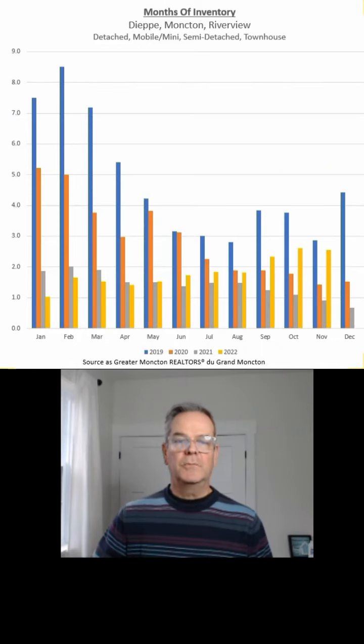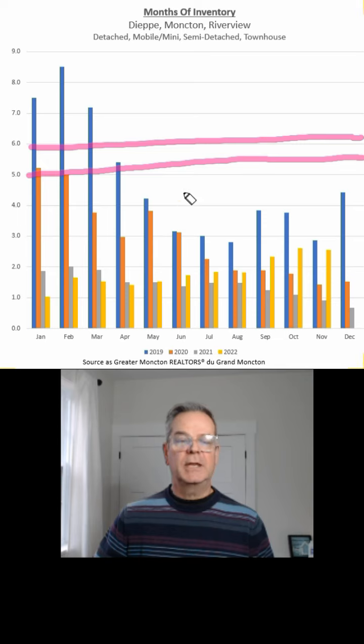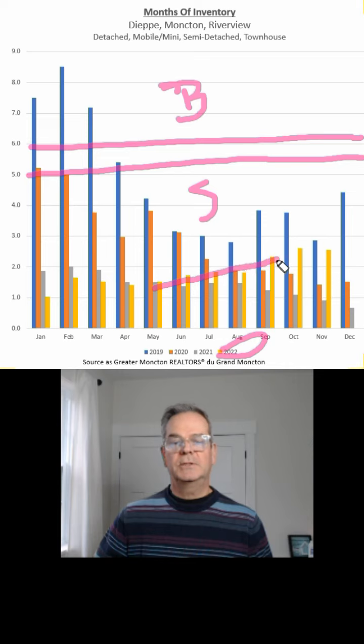The next thing we're going to talk about is months of inventory. For example, if 100 houses are sold in a month and you have 100 homes for sale, that's one month's worth of inventory. Anything between five and six months is referred to as a balanced market. Below five is typically a seller's market, and above six is a buyer's market where buyers can typically get better deals. If we look at 2022, inventory is starting to build a little bit, going upwards, but we're still well below the five months of inventory threshold.